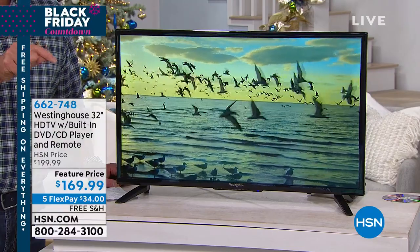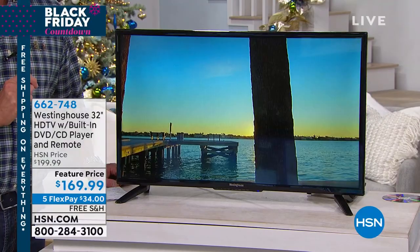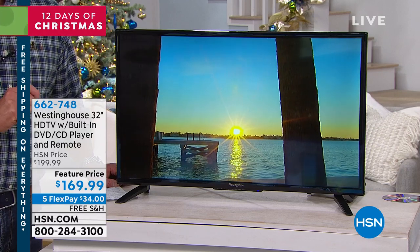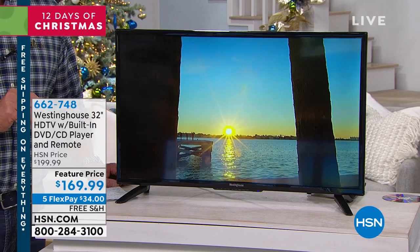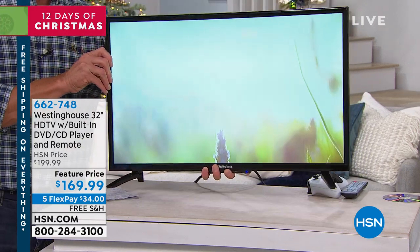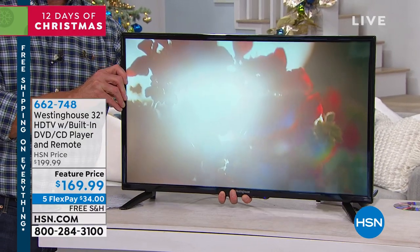It is $169 — $30 off today — with free shipping and handling. If you get an HSN credit card, it'll be $149.99, because the first time you use your card we'll drop $20 into your account. And we ship it to you — no going to the store, it comes right to your house.